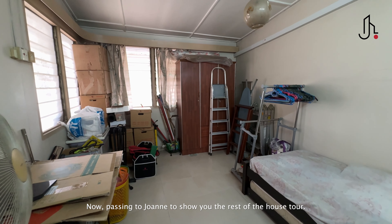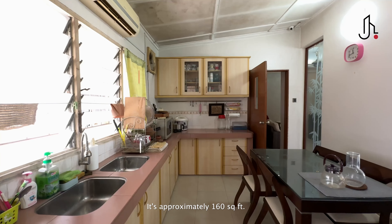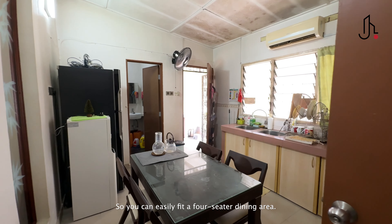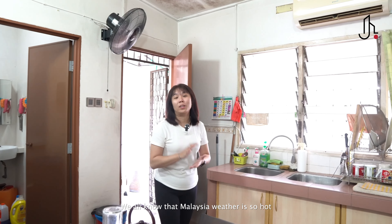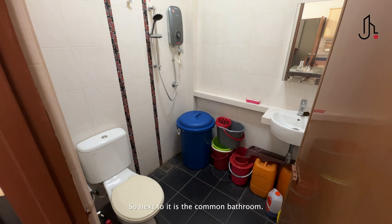So this is the kitchen and dining area. It's approximately 160 square feet, so you can easily fit a four-seater dining area. The countertop of the dry kitchen has been done for you. And given the Malaysian weather, there is even an air-con installed right here. Next to it is the common bathroom.